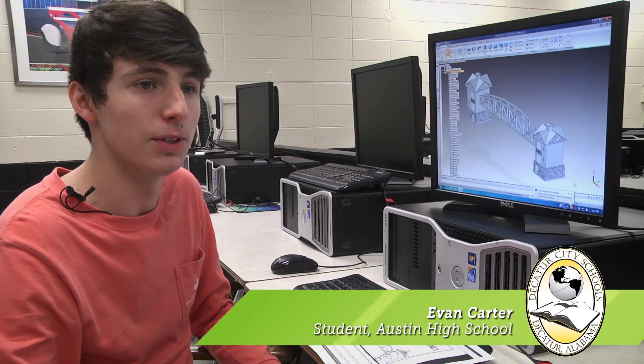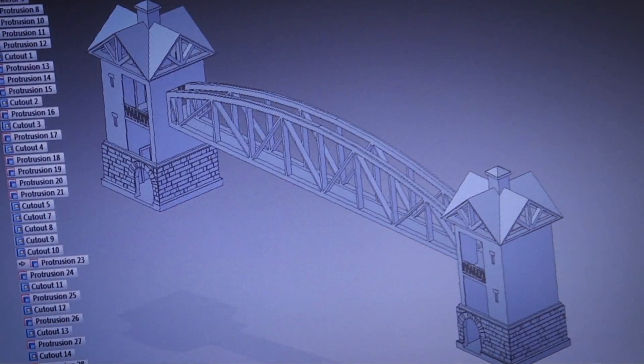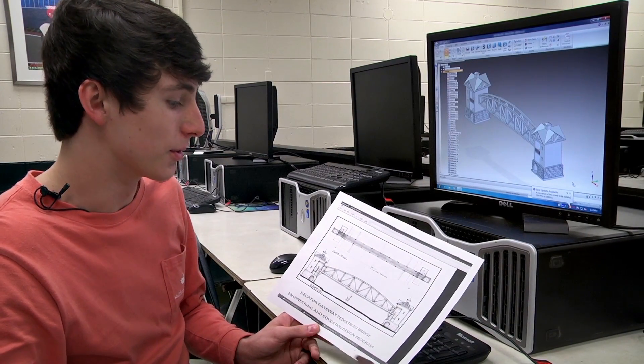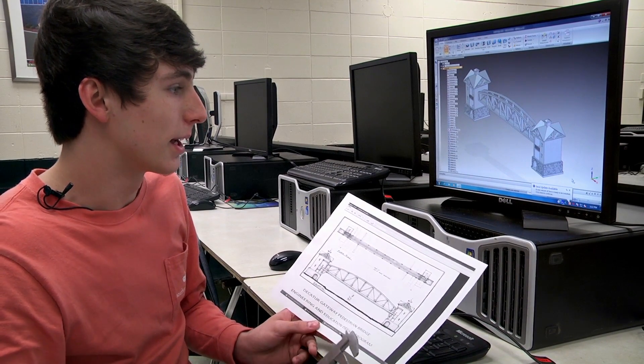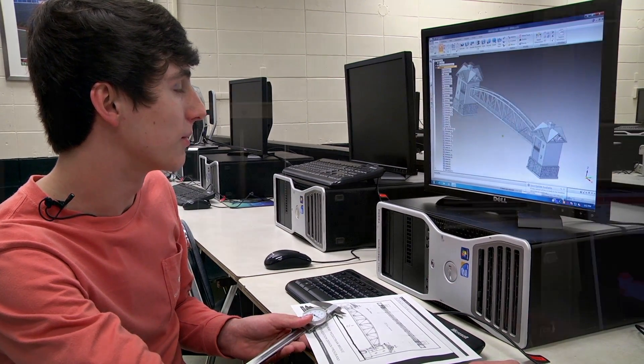I'm in civil engineering and architecture. What I used with the skills I learned in that class, I built a pedestrian bridge. All I had was this 2D paper showing the 2D version of the bridge, and I turned it into a 3D version you see here in Solid Edge ST5.